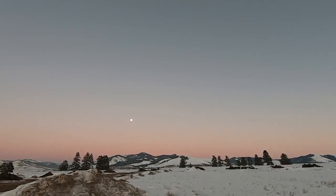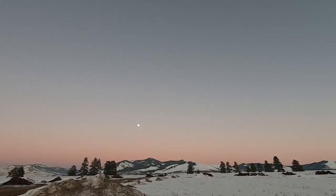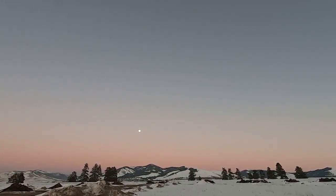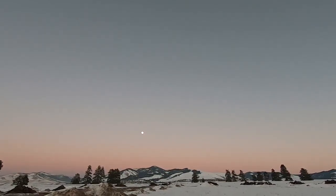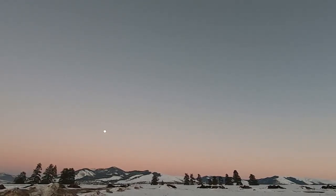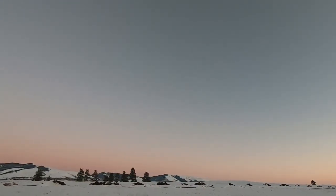All right everyone, welcome back, day 443! Look how cool that is — that moon is almost full, it's so clear out. I'm shooting this video with both my phone and the GoPro, we'll see which one turns out best, but I hope you guys are having a great day.